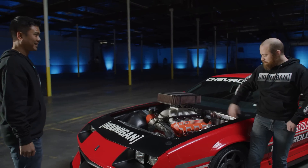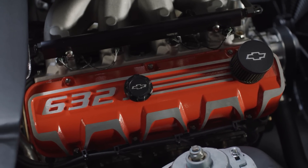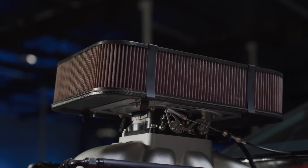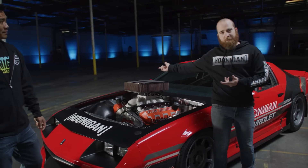Thanks to these big heads that they developed, it allows the engine to pull in a lot of air from the outside — through the air filter, through the intake, straight into the engine — and you make a thousand horsepower.